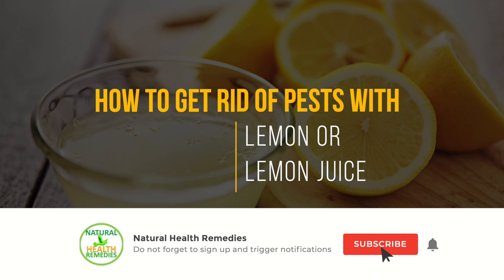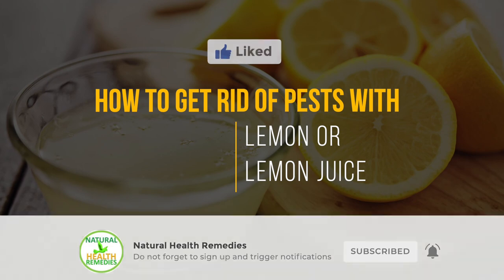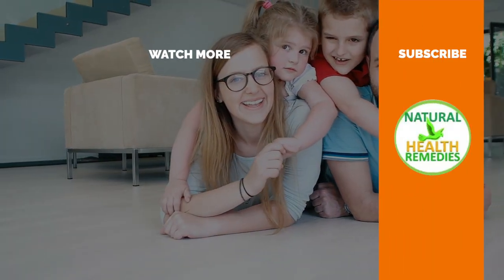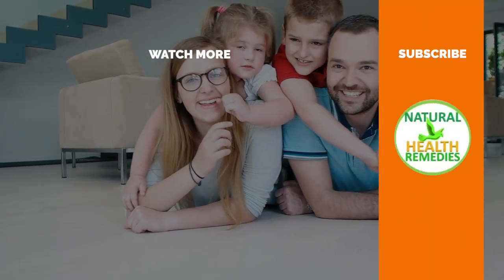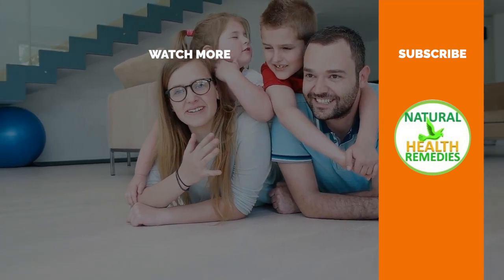I hope you have enjoyed this video. If you have, please subscribe to Natural Health Remedies and don't forget to give this video the thumbs up. And I'm sure you are going to enjoy the next video on how to get rid of pests using Dawn dish soap. Thanks for watching and bye for now.